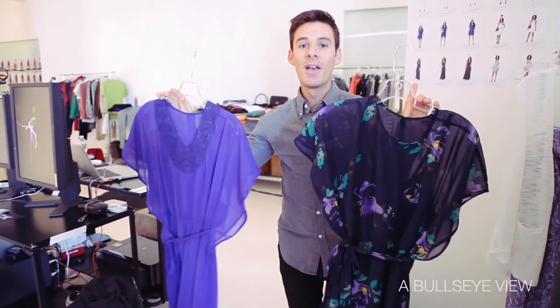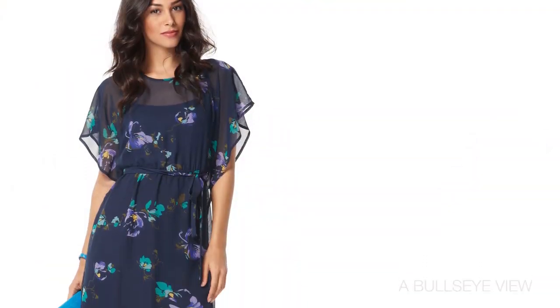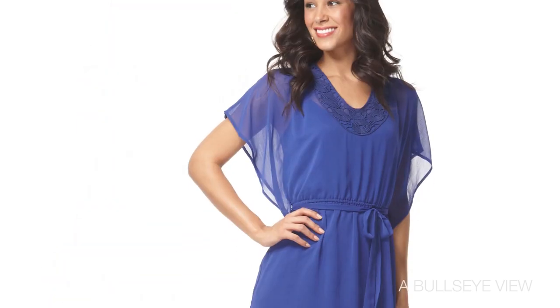I love these day-to-night dresses which can be paired with a flat for a fun day party or with a heel for a night on the town.